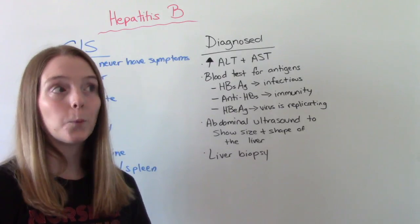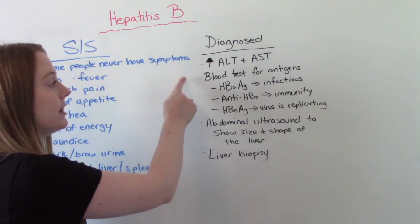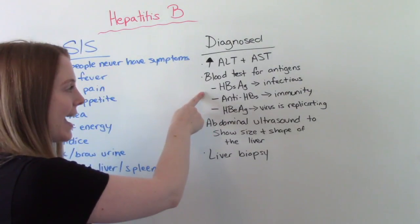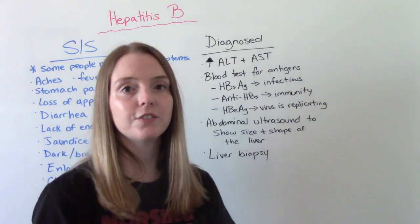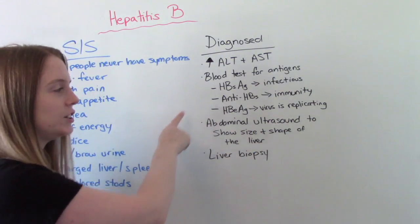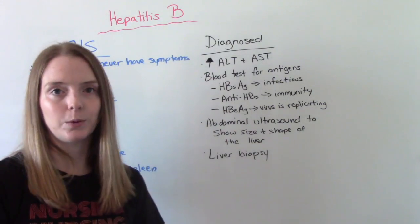How is this diagnosed? Because it involves the liver, we're going to do liver function studies — our AST and ALT will be elevated. We're going to do a blood test to check for antigens. This blood test is very helpful because it not only tells us if they have Hepatitis B, it also tells us where in the progression of the disease they are. For example, if they have HBsAg, they are in the infectious acute stage. If they have anti-HBs, they have immunity — they went through the infectious stage and developed immunity. And if they have HBeAg, the virus is currently replicating in their body. So this blood test tells us both whether they have Hepatitis B and what phase the infection is at.